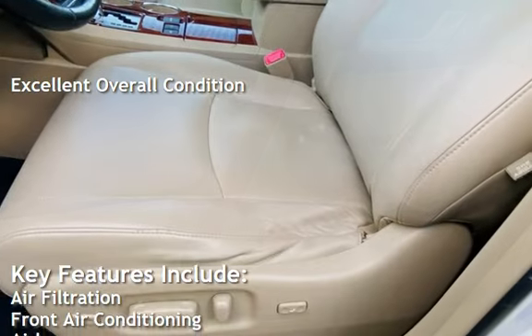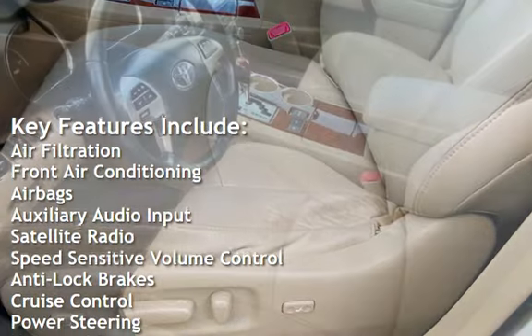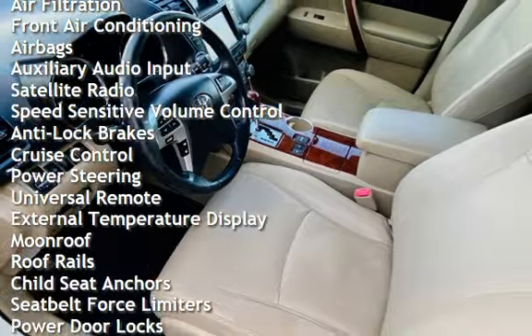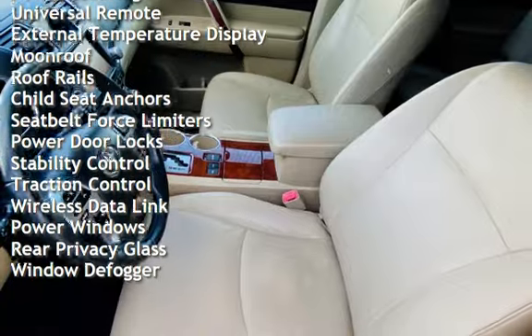Key features include air filtration, front air conditioning, airbags, auxiliary audio input, satellite radio, speed-sensitive volume control, anti-lock brakes, cruise control, power steering, and universal remote.